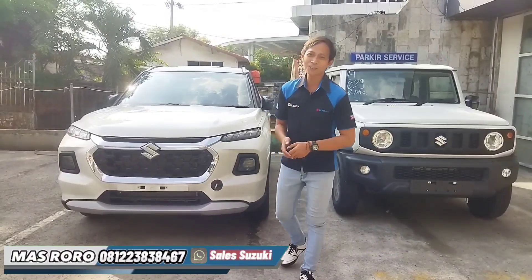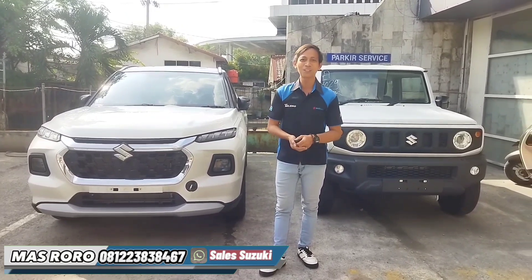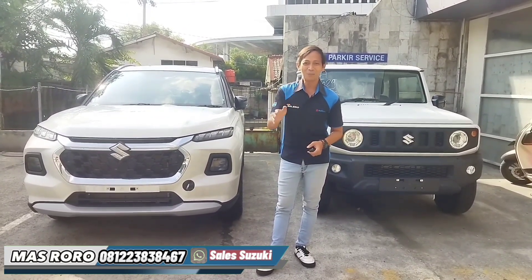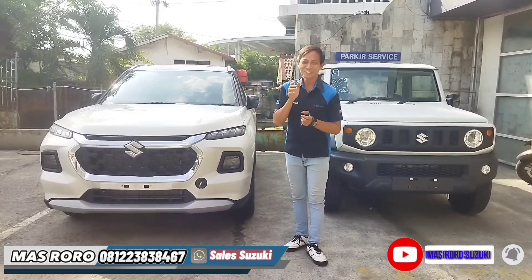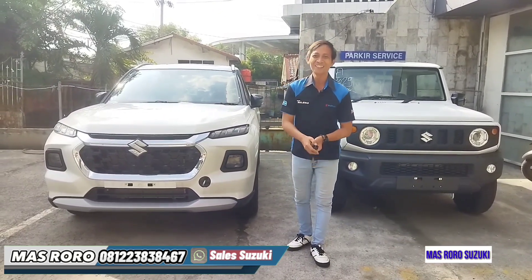Assalamu'alaikum warahmatullahi wabarakatuh, berjumpa lagi dengan saya Mas Roro, sales mobil Suzuki area pemesanan wilayah Jabodetabek. Apa kabar teman-teman? Semoga kabar dalam keadaan baik, sehat selalu, serta diberikan kemudahan rezekinya.